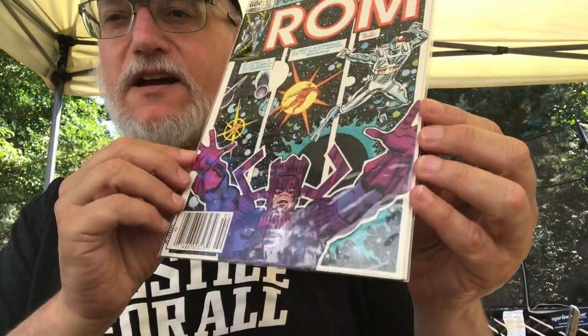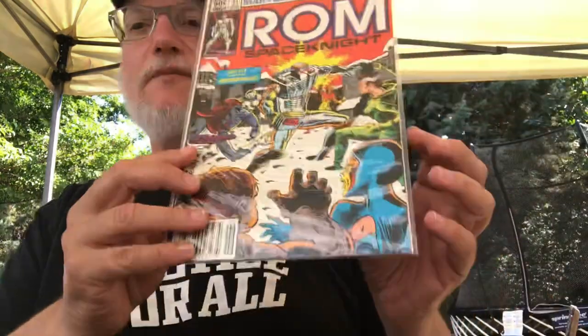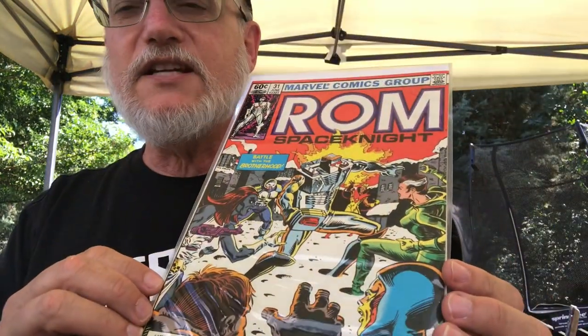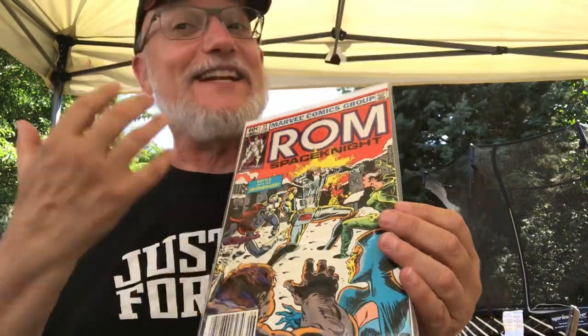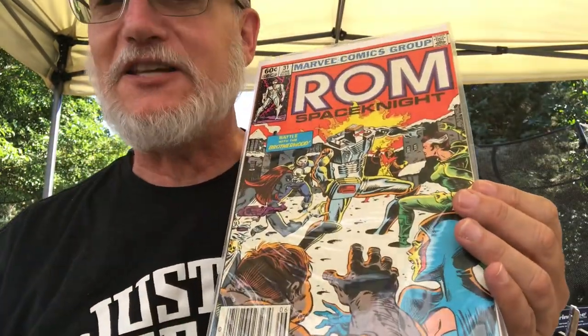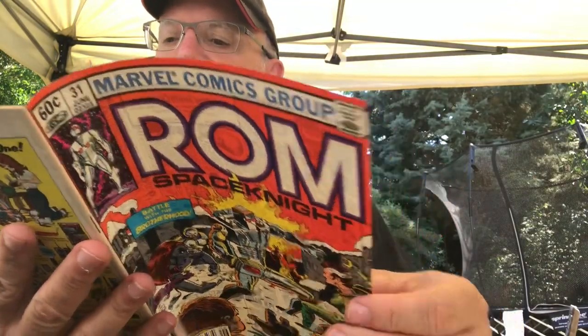He got me, starting in order, ROM number 27 with this great cover with Galactus on it, and then apparently one of the hardest to get ROMs, ROM number 31, which is Rogue's second appearance - so I guess that's my hot comic of this haul. All of these have great John Buscema art inside, and this one is inked by Joe Sinnott. Can't really get better than that.